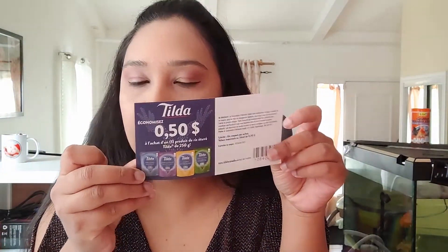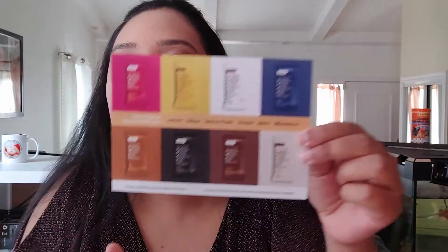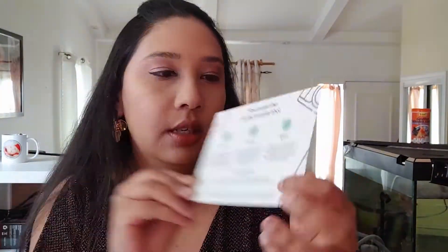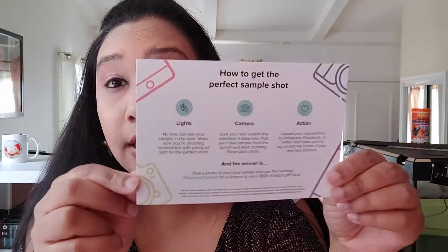There's a 50-cent coupon for Tilda, and for the protein bars there are different flavor options listed. Sampler's card tells you to post a photo of your favorite sample and use the hashtag #SamplerContest for a chance to win a $100 Amazon gift card. I've been registered since around 2019 and they keep sending me stuff — it's a great thing to sign up for.